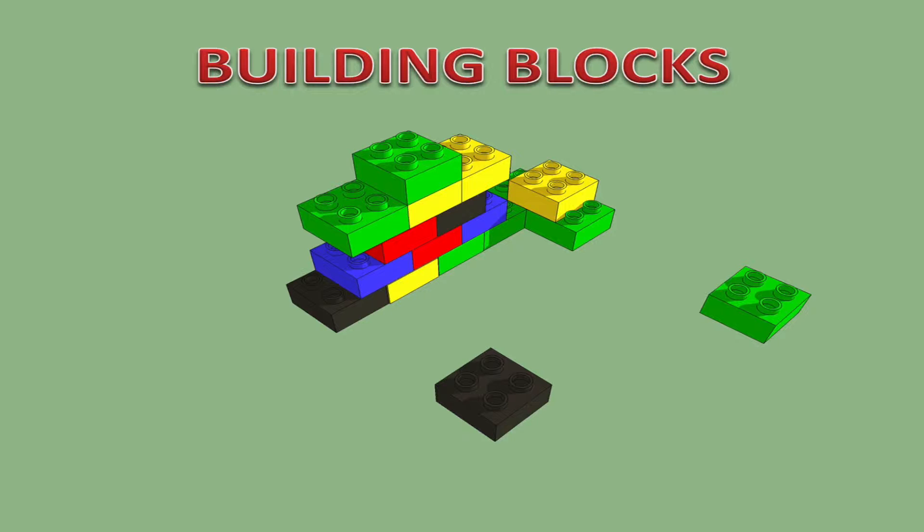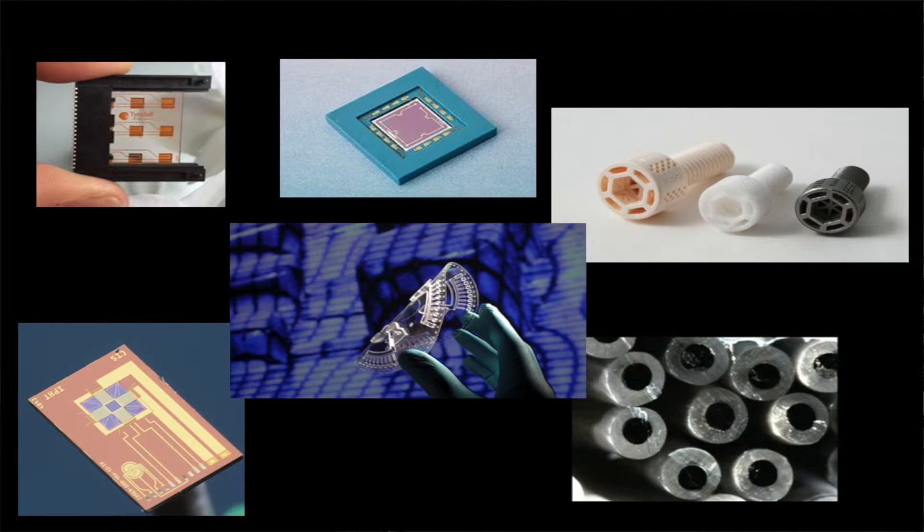Smarter SI will therefore offer building blocks such as chemical sensors, mechanical sensors, innovative smart materials for textile integration and microfluidic modules.